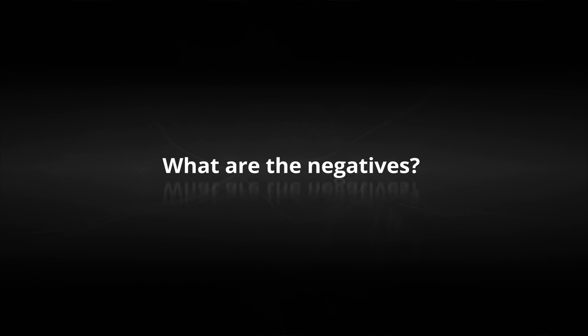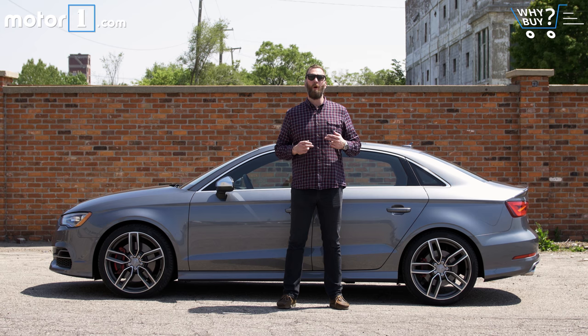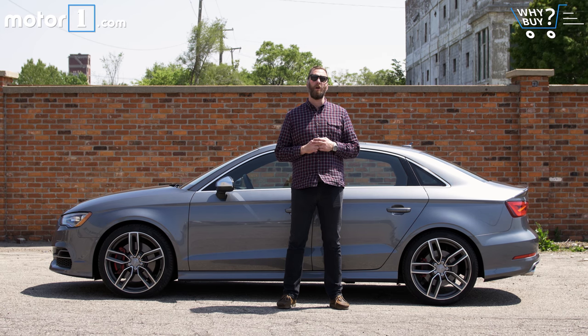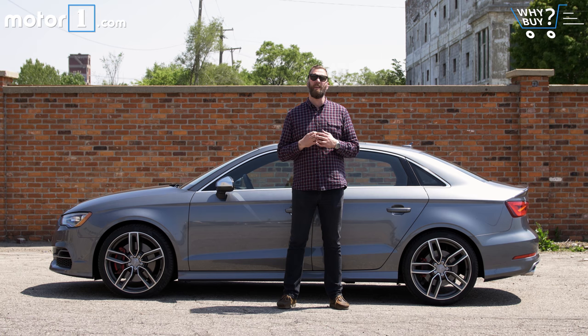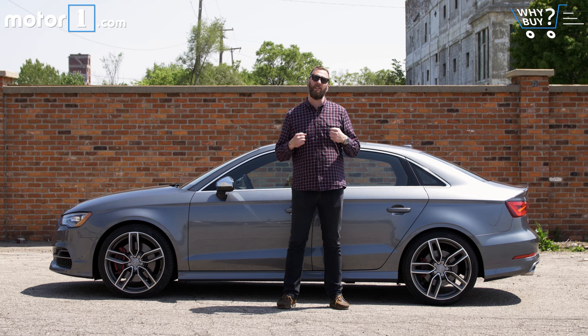I get why the GTI is more fun to drive than the Golf, and I understand that the WRX is a better steer than an Impreza. It's a little bit harder for me to see $10,000 worth of difference between an A3 and an S3. The S3 is faster and it goes around a corner quicker, but it doesn't have stuff that gets me really excited about driving the car, and that's kind of what a performance variant should do.